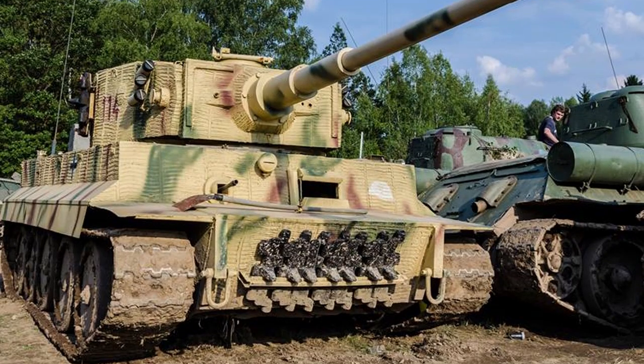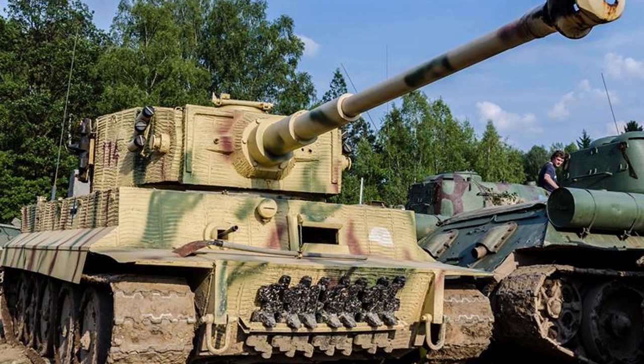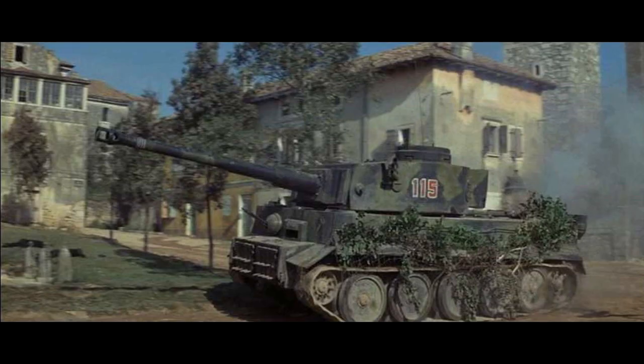Look at a real Tiger tank next to these mock-ups and they look really similar. Some differences in the widths of the turret and some angle changes here and there, but damn, Ivan nailed it.